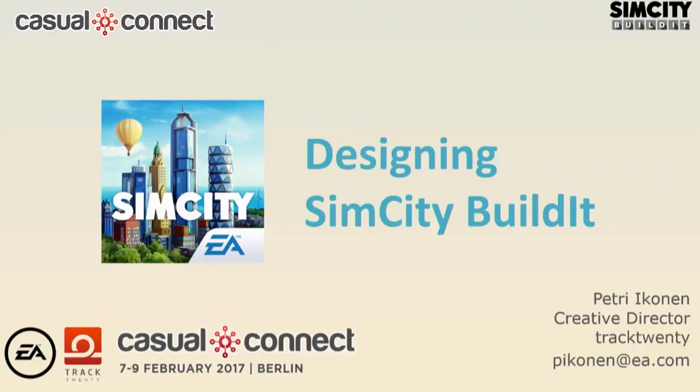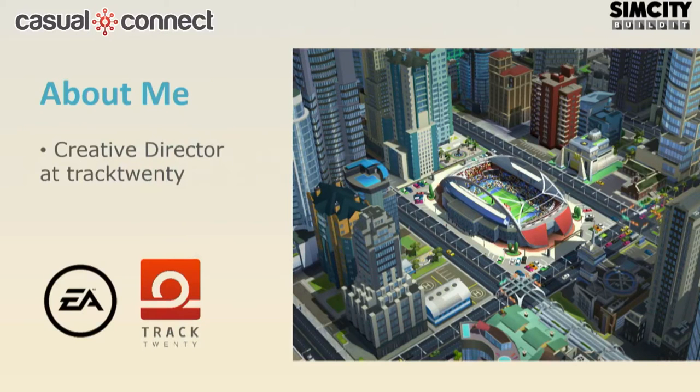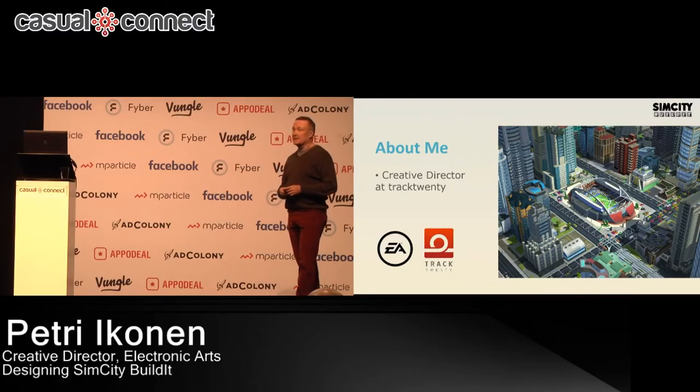Welcome to Designing SimCity Build It! My name is Petri Ikonen. I'm Creative Director at Track20, EA's mobile studio in Helsinki, Finland.